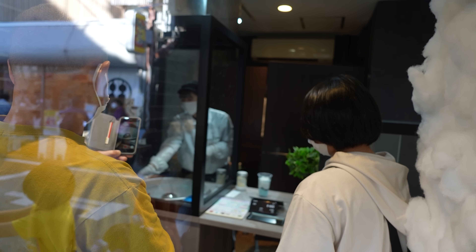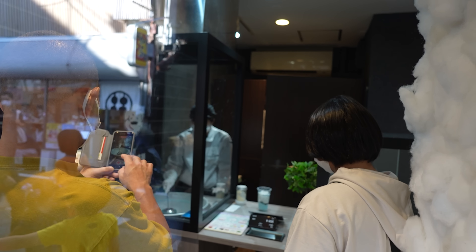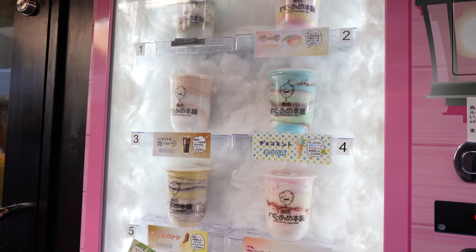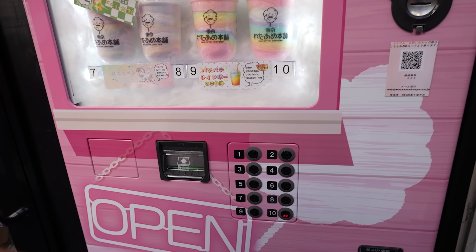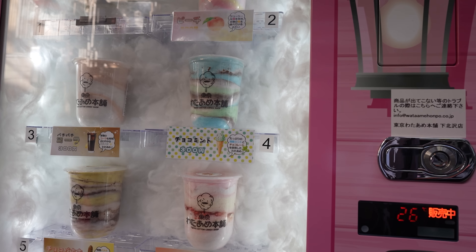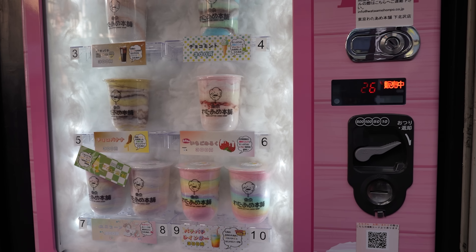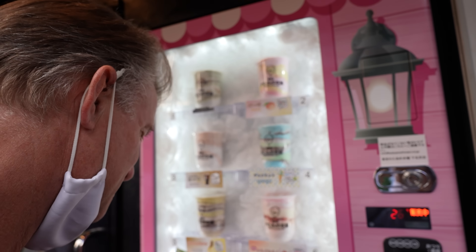This is a cotton candy shop right here. They're making it inside, but they've also got a vending machine outside and there's a big line. It's cotton candy from a vending machine. The last time I tried one of these machines it was out of order, but this one looks like it's working. Lots of different types — I'm thinking the chocolate mint sounds good. There's also peach, cola flavor, chocolate banana, rainbow. That's what I had last time. It smells really good. Let's go for it.